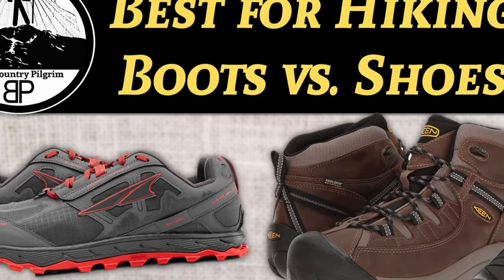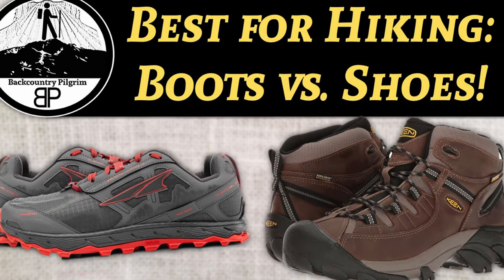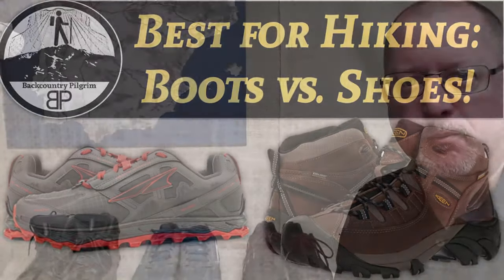Hey, it's Doug with Backcountry Pilgrim. I want to talk to you today about some hiking shoes that I have been wearing lately that I'm super excited about. Like many in the hiking community, I made the switch from big heavy hiking boots to trail runners some time ago.